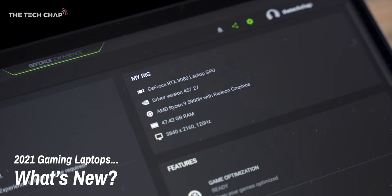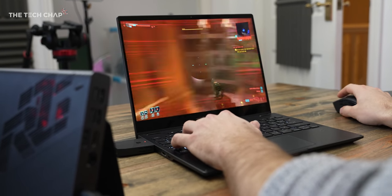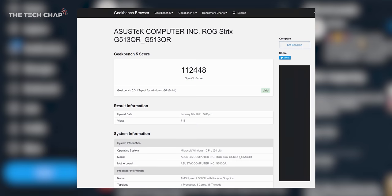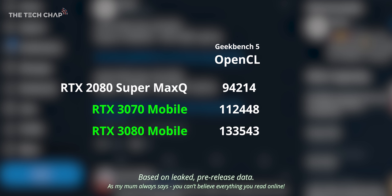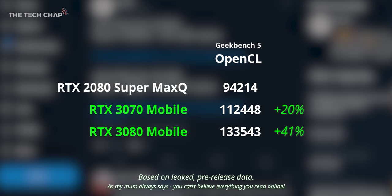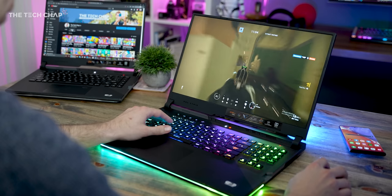The big news here is the upgrade to the RTX 3000 series graphics, and also AMD Zen 3 processors. I'm not allowed to run proper benchmarks on these pre-release models, but a couple of Geekbench scores popped up online with the new RTX 3070 and 3080 OpenCL scores. Comparing to my current Razer Blade 15 Advanced with the previous top-spec 2080 Super, we're looking at a whopping 40% boost in terms of graphics, although these results aren't confirmed and are likely from pre-release models. But paired with the new Zen 3 chips, these new laptops are looking pretty tasty.